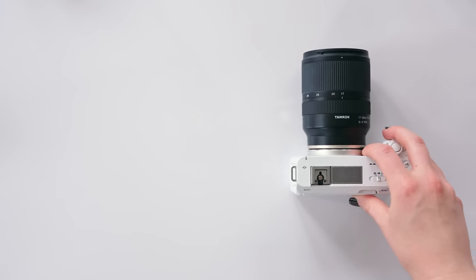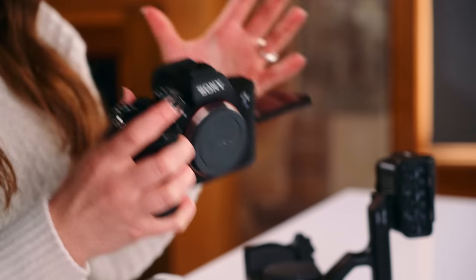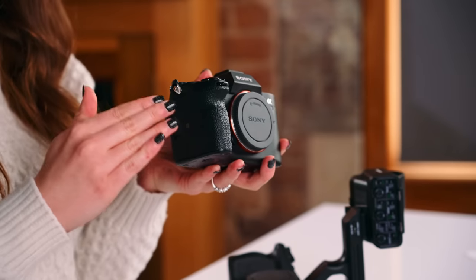So this is the Sony a7S III. This is a professional hybrid mirrorless camera. It's amazing at video and also photos — you've got the EVF so you can go in there and take some photos as well. It has a 12-megapixel full-frame sensor which is just killer in low light. This has become such a powerhouse for video professionals that Sony decided: what if we took the a7S III but made the focus exclusively video? That is where the FX3 comes in.